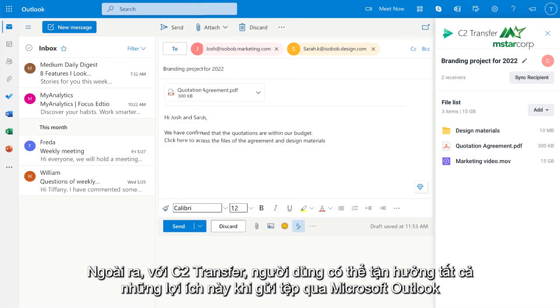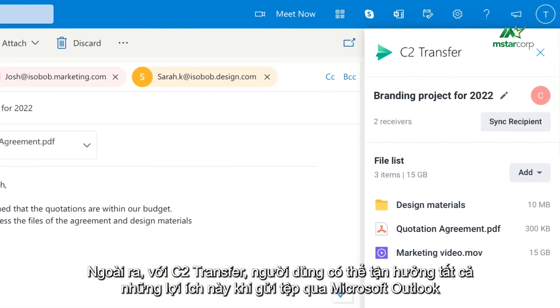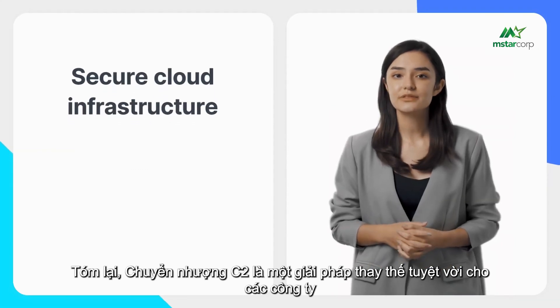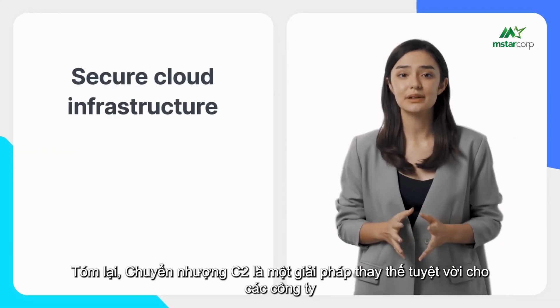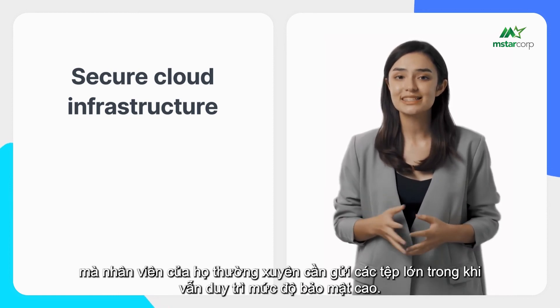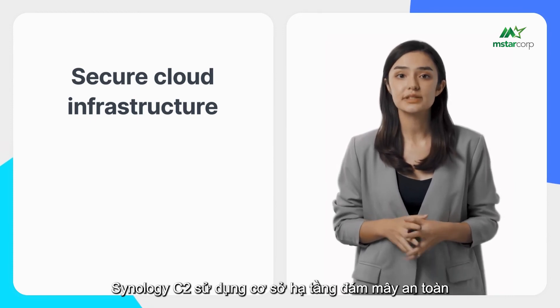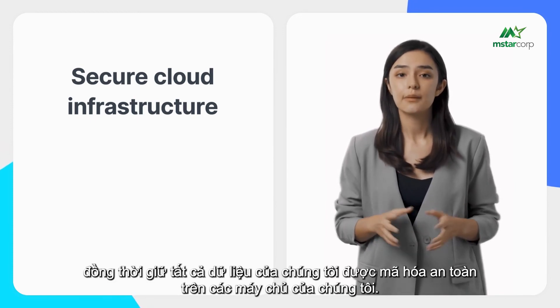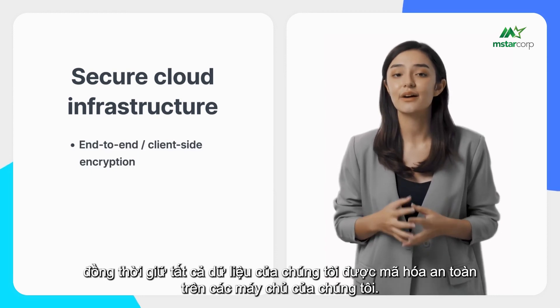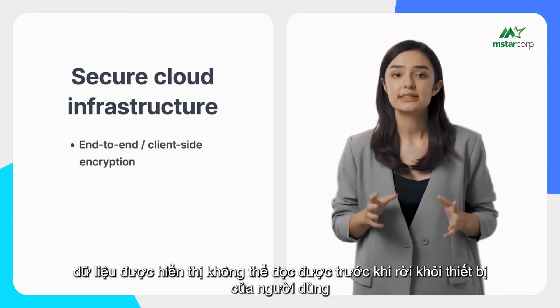Additionally, with C2 Transfer, users can enjoy all these benefits while sending files through Microsoft Outlook. In a nutshell, C2 Transfer is a great alternative for companies whose employees frequently need to send large files while maintaining a high level of security. Synology C2 uses secure cloud infrastructure, keeping all data securely encrypted on its servers with client-side encryption enabled.